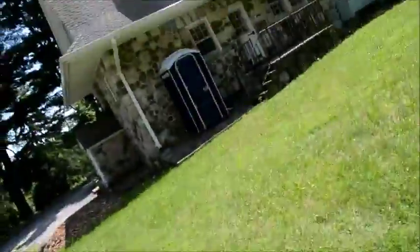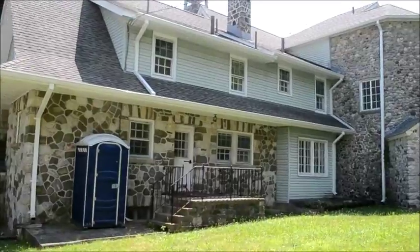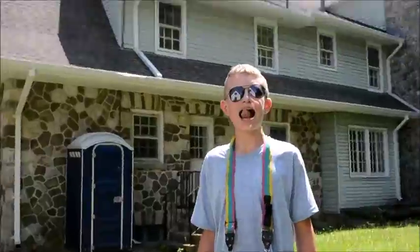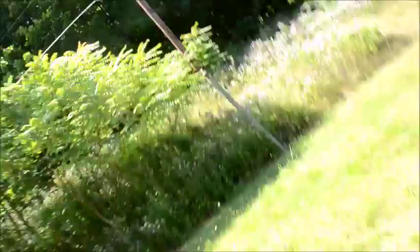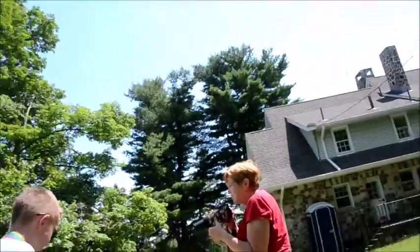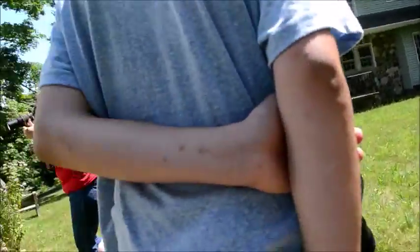There are pretty much butterflies everywhere. Here's the back of the house. I don't know how to edit — I'll show you how when we get home. Alright, make sure to subscribe!